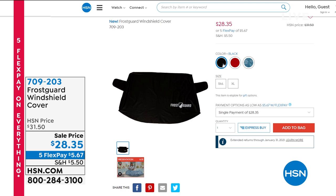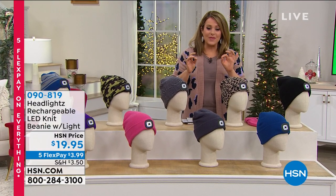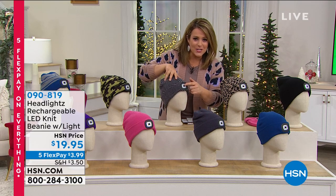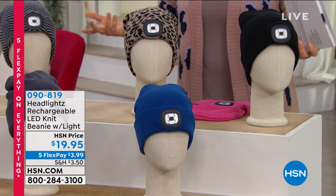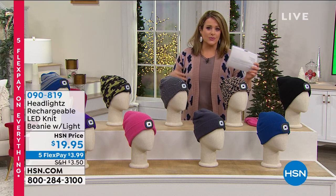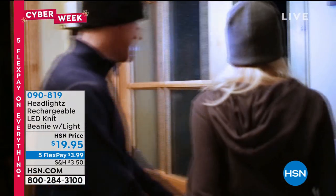Next up: one of Leslie's favorite seasonal products — from Headlights, these are rechargeable LED knit beanies. No need to spend money on batteries over and over. The hat is machine washable — just pop out the LED light before laundering. Fun prints and solid colors available. A great gift for anyone who spends time outdoors: exercising, biking, jogging in the morning or at night. Leslie bought one in leopard print just for dog walking.